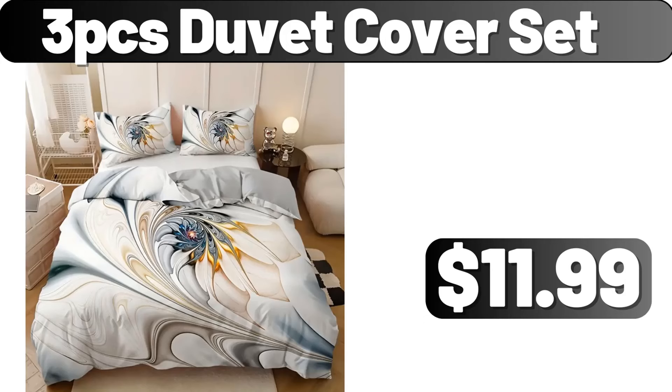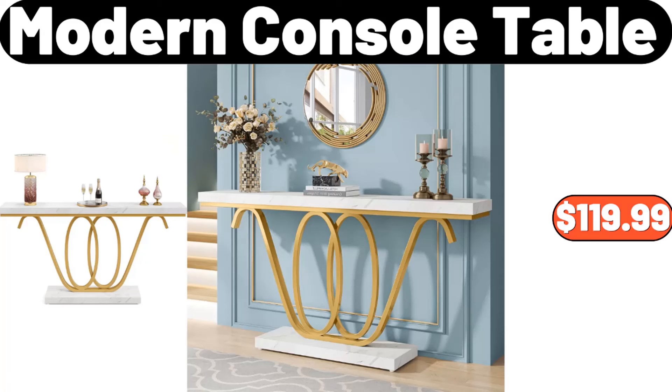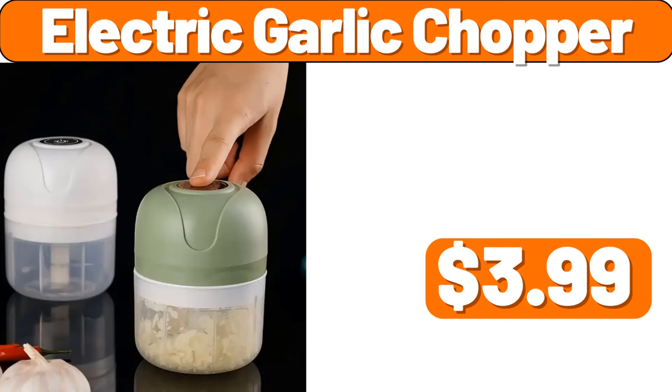3-piece duvet cover set, $11.99. Fully automatic electric fryer, $74.99. Modern console table, $119.99. 2-pack bathroom plastic corner storage rack, $10.98. Coffee grinder, $35.99. Electric garlic chopper, $3.99.